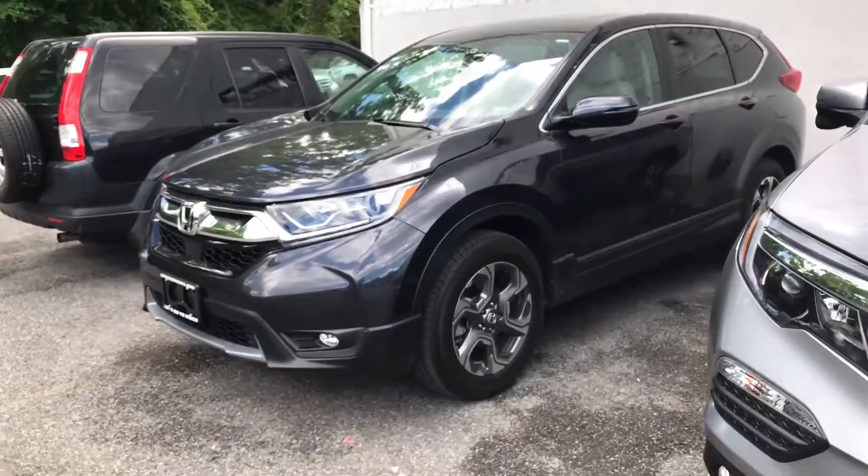I definitely recommend you come on in and take it for a test drive. Once again, my name is Gabriel from Alcisco Honda — I look forward to meeting you, thanks.